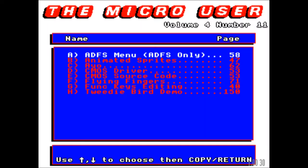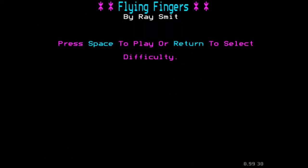Let's load it up. We can see the Micro User magazine splash screen — volume 4, number 11. Interestingly, Flying Fingers wasn't featured on the cover of the magazine, but it obviously came on page 71. Written by Ray Smit. You can either just dive in or set the difficulty level depending on how confident you're feeling. I'm going to approach this as if I'm a beginner. It's a game that I believe was actually coded in BBC Basic — no assembly code here to speed up the rendering of the screen, hence the slight delay on getting the screen loaded.